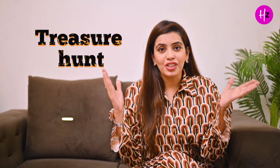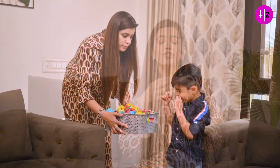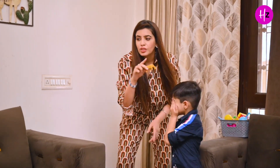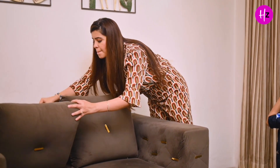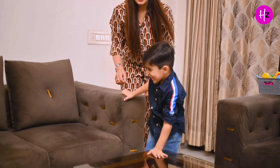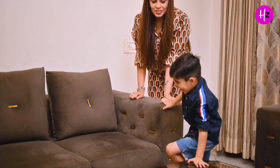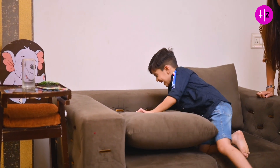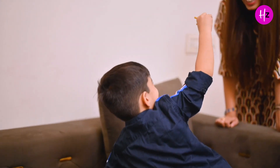The next activity is a treasure hunt. It is a very interesting activity. What we do is I take Eddie's favourite things, hide them at a reachable height, and then give him 10 or 15 minutes to actually find them. It is a very interesting and affordable activity which you can do with your kids.